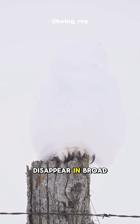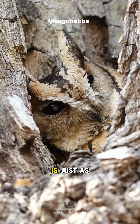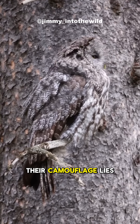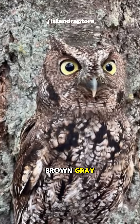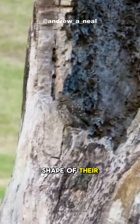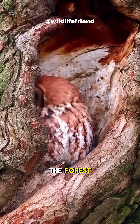Owls can basically disappear in broad daylight. Their ability to hide during the day is just as impressive. The secret to their camouflage lies in their feathers. The mix of brown, grey, and white creates patterns that break up the shape of their body, making them blend in perfectly with trees or shadows in the forest.